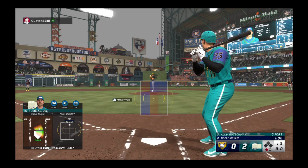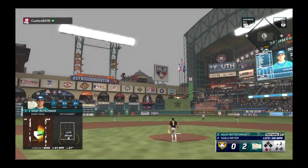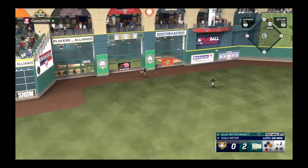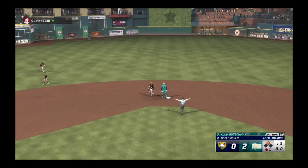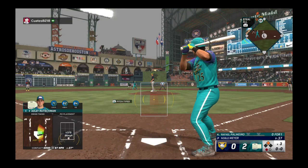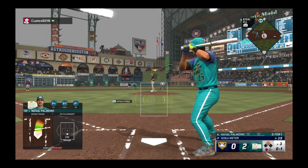Here's Adley Rutschman — drives it to left, his first job. And that's going to roll to the wall. Throws to second. Curley was ready to hit right there — just missed out on a home run, but he certainly hit it hard enough. Just didn't have the right launch angle to carry it over the wall, but still an excellent swing.